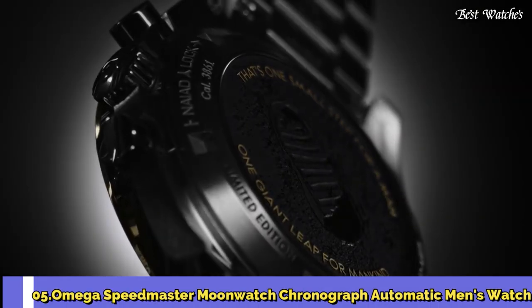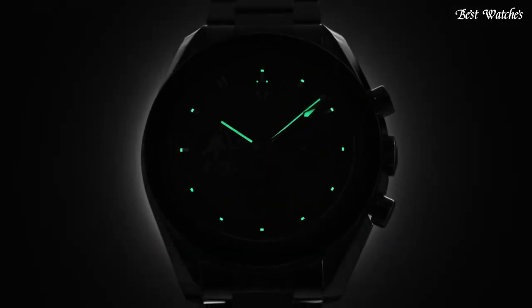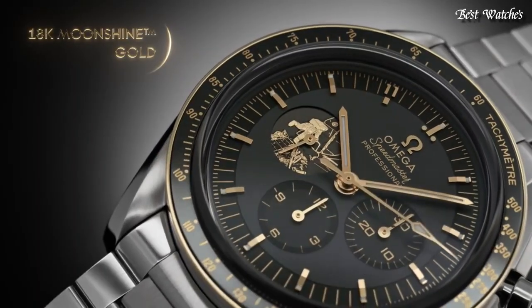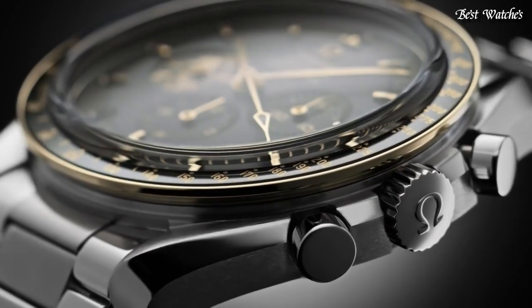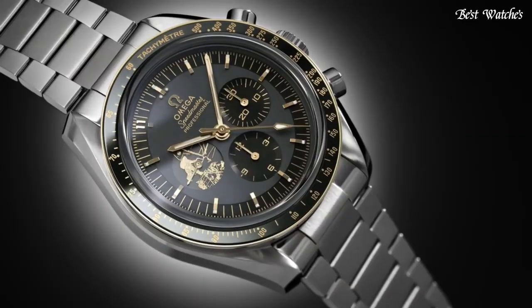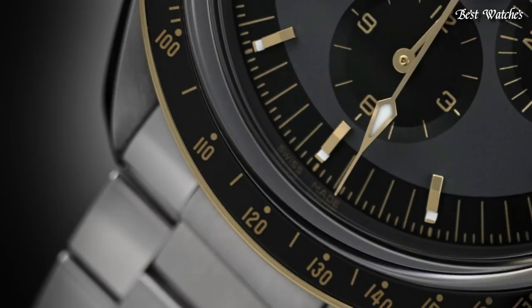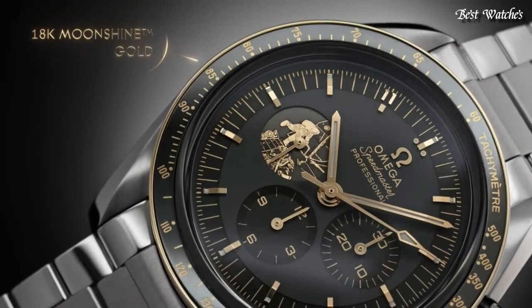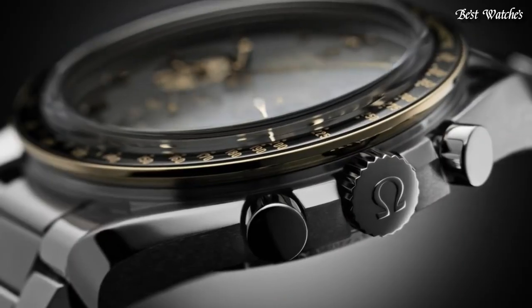Number 5. Omega Speedmaster Moon Watch Chronograph Automatic Men's Watch. Stainless Steel Case with a Stainless Steel Bracelet, Fixed 18 Carat Moonshine Gold Bezel with a Black Ceramic Ring showing Tachymeter Markings, Gray Dial with Luminous Gold Tone Hands and Index Hour Markers. Dial Type: Analog. Chronograph. Automatic Movement. Scratch Resistant Sapphire Crystal. Case Size 42mm, Band Width 20mm. Water Resistant at 50m. Functions: Chronograph, Tachymeter, Hour, Minute, Second, Chronometer. Swiss Made.